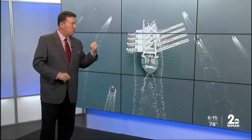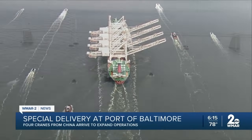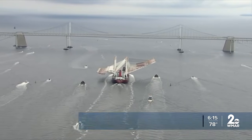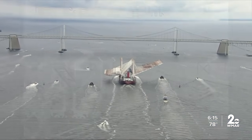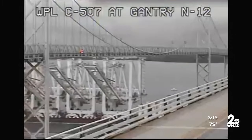Jeff Hager has more on this special delivery. The cranes you see behind me left a port in Shanghai two months ago on a ship some 800 feet long, destined right here for the Port of Baltimore. The four massive cranes came aboard a ship that traveled thousands of miles, perhaps facing no greater challenge than trying to fit under the Bay Bridge just before its arrival here at the Port of Baltimore.